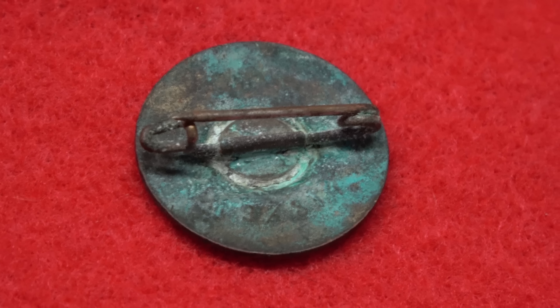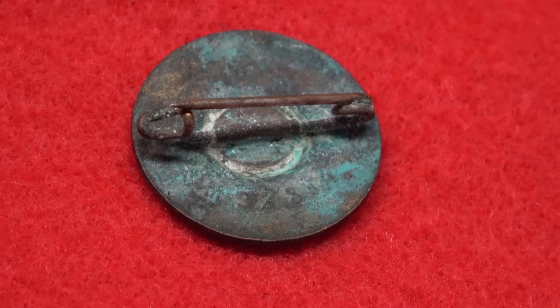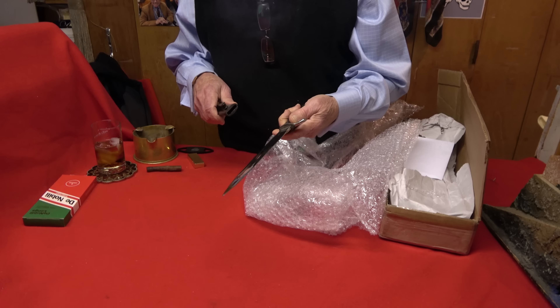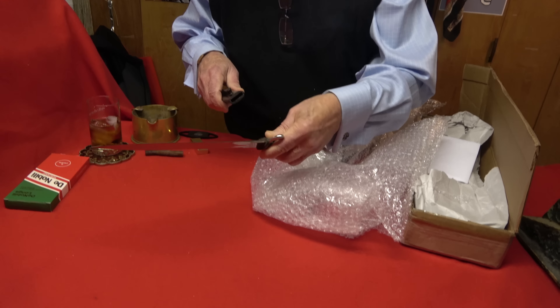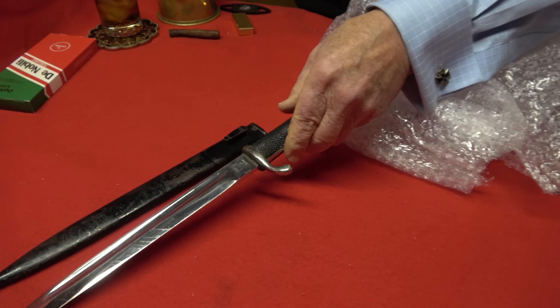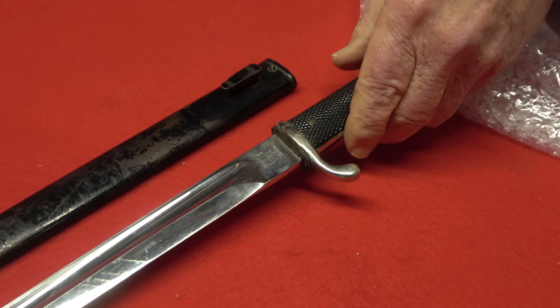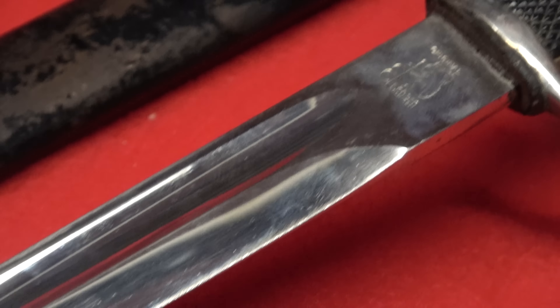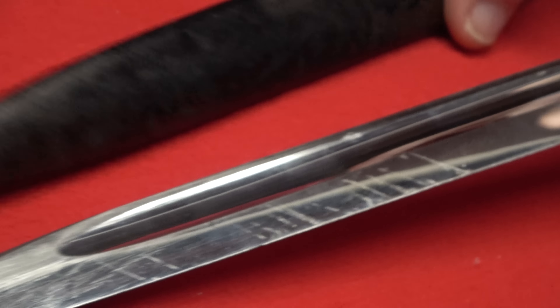Let's see what else we have here. It looks like a long bayonet — just a long bayonet. It's an Eickhorn — you can see that. No big deal, but they're all good starter pieces and everybody needs a bayonet in their collection. These are very reasonable, so it's a good starting-out item.